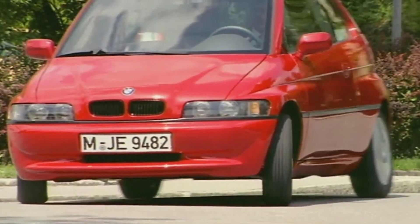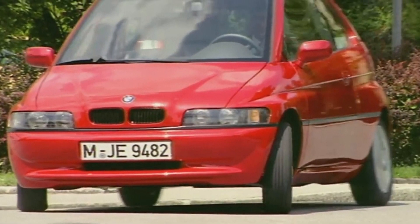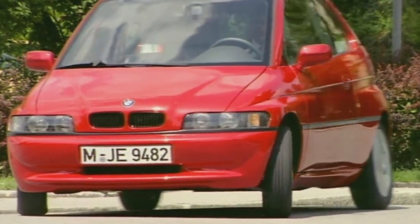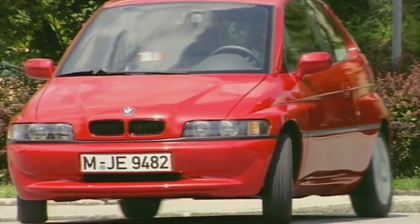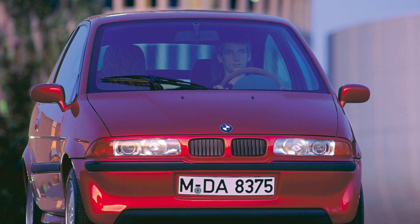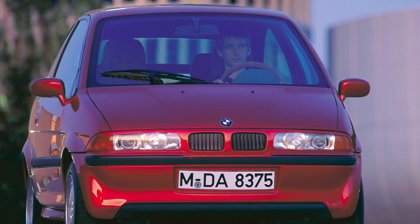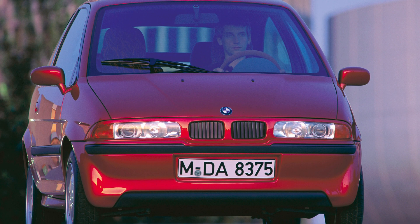BMW used the car to test their electric technology and even considered rolling out a smaller run. Things looked bright for the E1, but the story doesn't have a happy ending. The California mandate was eventually dropped, weakening the business case for the car. The final nail in the coffin was when the Mark I version caught fire while charging and burnt down a nearby building. BMW wouldn't return to the idea for another 22 years.